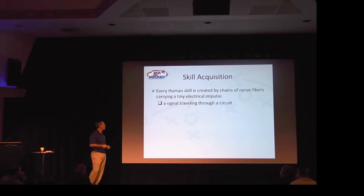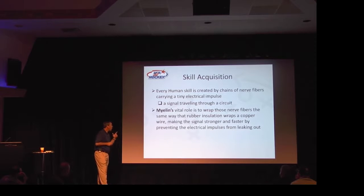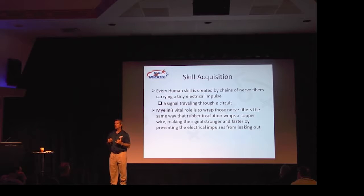How do you acquire skill? Every human skill is created by chains of nerve fibers carrying a tiny electrical impulse — it's a signal traveling through a circuit. Myelin's role is to wrap those nerve fibers the same way that rubber insulation wraps copper wire, making the signal stronger and faster by preventing those impulses from leaking out. Skill acquisition takes place in your brain, not in your muscles.